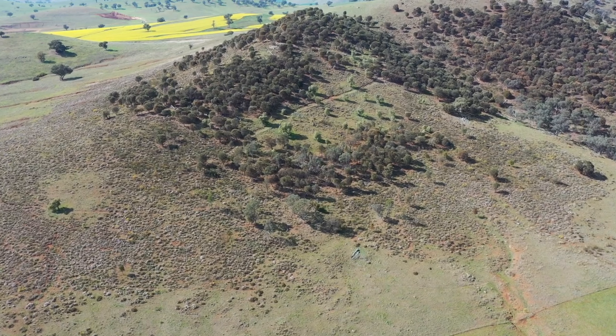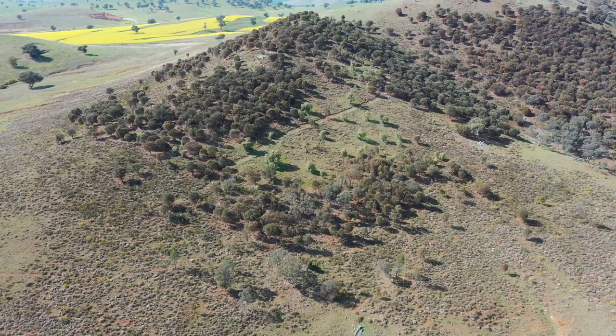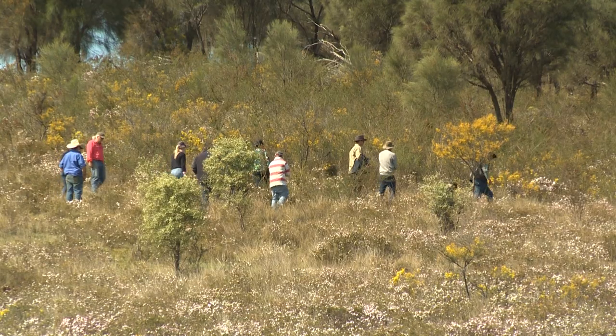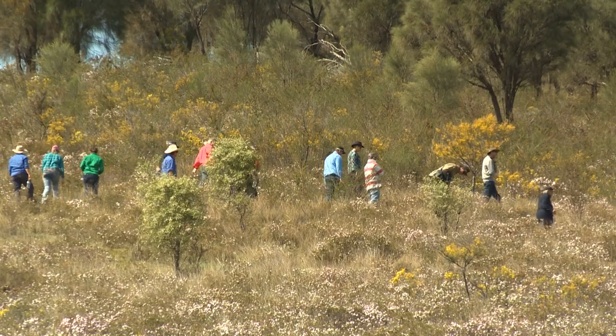We wanted to protect this block that we've been looking at today. It's about 100 acres, so 40 hectares. It's a special site. I didn't realise how special it was when we first started talking about it, but it just fell into what we care about — we care about the land.